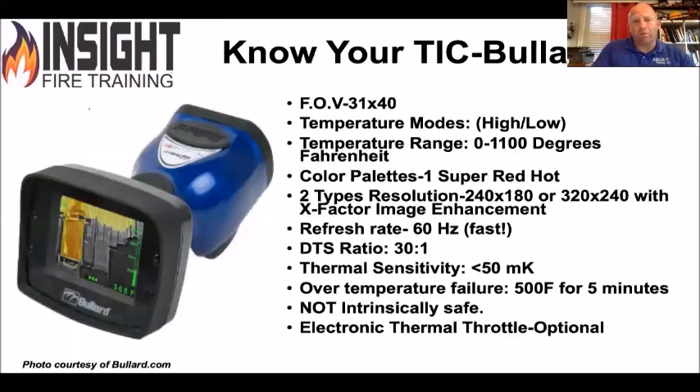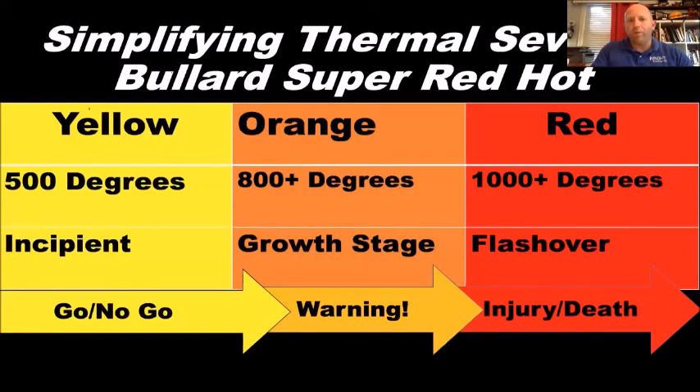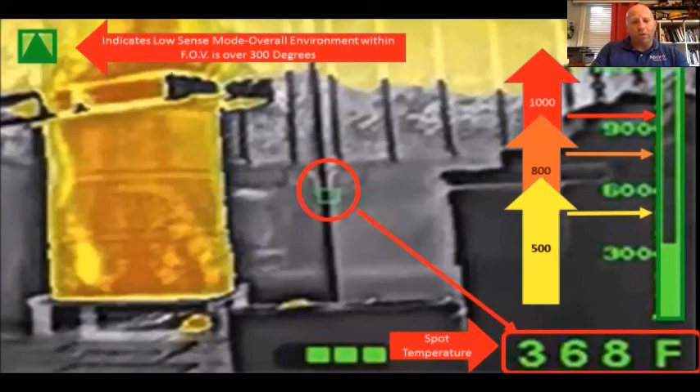For the Bullard LDX: very similar, not quite as sharp a picture from my experience. The distance-to-spot ratio is a little less, it's got very low thermal sensitivity which is good, but it's not intrinsically safe — so don't carry this into a hazmat methyl ethyl bad-stuff environment. Here's another issue with Bullard: they haven't changed their color palette in 15 years. They don't show any color until 500 degrees. That's too late in our environment. When you're looking at the contents in our homes that start off-gassing at 200 degrees, it's too late, and firefighters don't respond to grayscale.